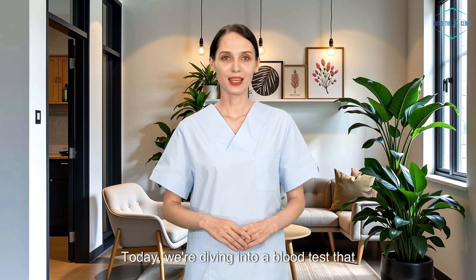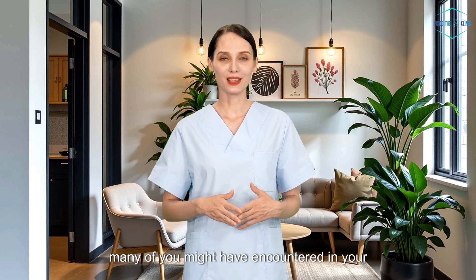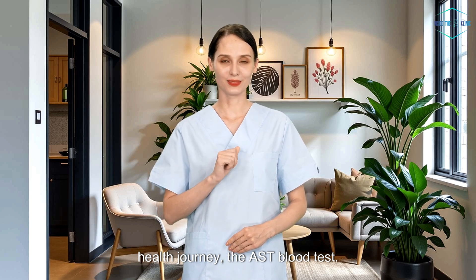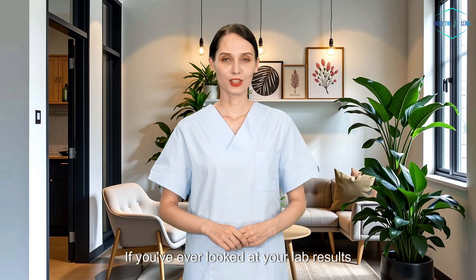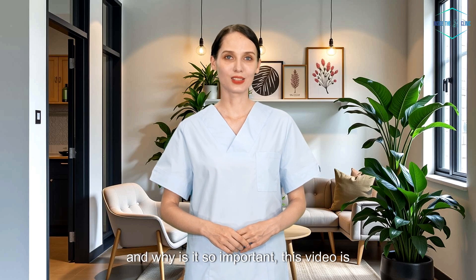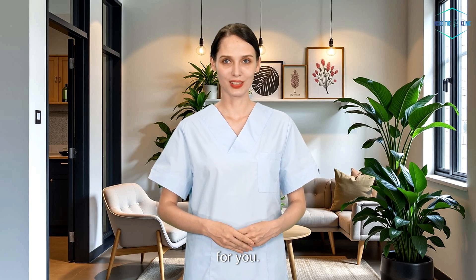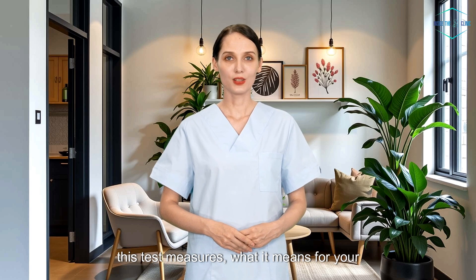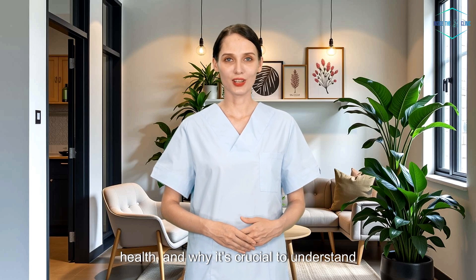Hey there and welcome back. Today we're diving into a blood test that many of you might have encountered in your health journey — the AST blood test. If you've ever looked at your lab results and wondered what AST is and why it's so important, this video is for you. Let's break it down and talk about what this test measures, what it means for your health, and why it's crucial to understand the results.